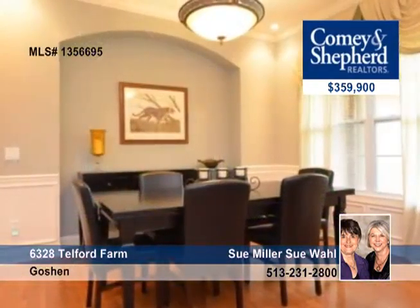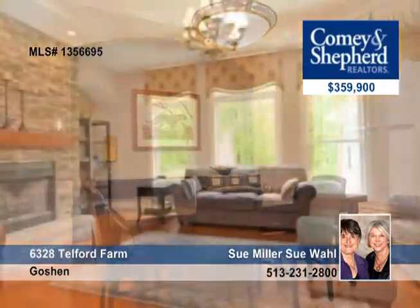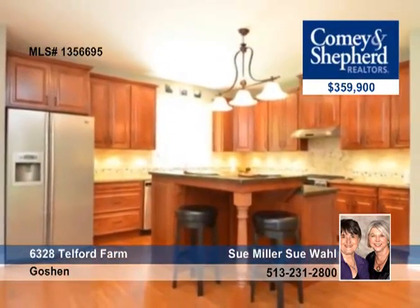Take a look at this sparkling custom-built home featuring amazing detail, 4 bedrooms and 3 baths. The gourmet kitchen is showcased with upgraded appliances.